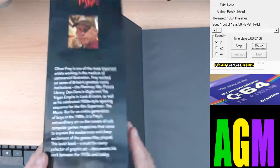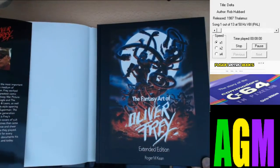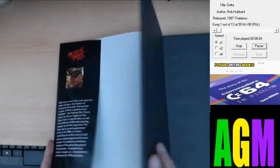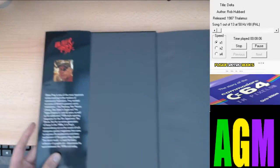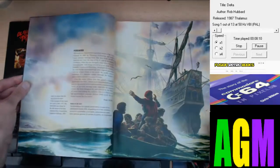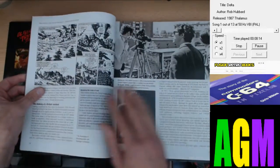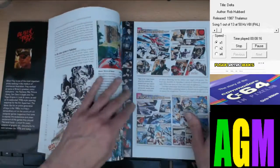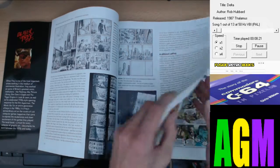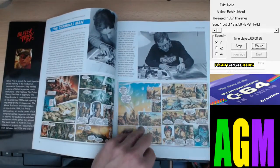Before I open this book properly, look at that — what a piece of artwork. That is fantastic. This covers a lot of things from his background, his history, how he got started. For me, Oliver Frey was way ahead of his time with his artwork.